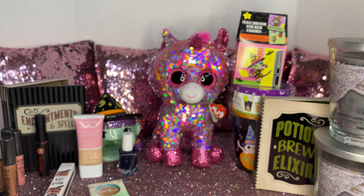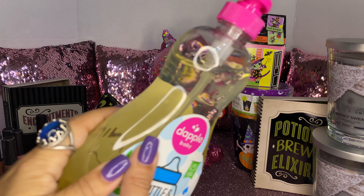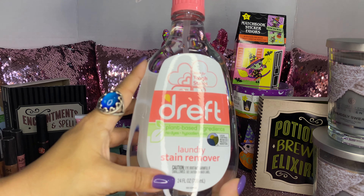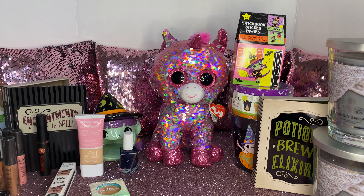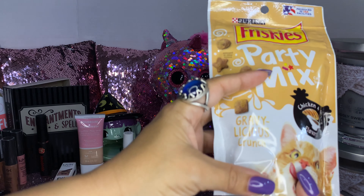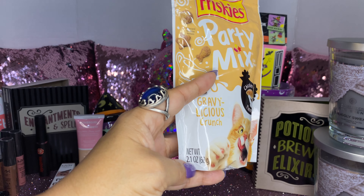We needed bottle and dish soap for my grandson, so we picked this up — it's a 16.9 fluid ounce. We also got one of these Dreft laundry stain removers, a 24 fluid ounce. Then I picked up for my cat one of these Purina Friskies Party Mix — Gravy Luscious in chicken and gravy flavor, a 2.1 ounce.